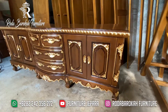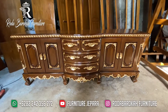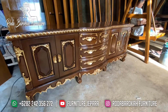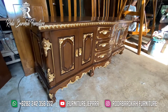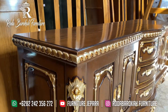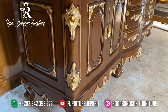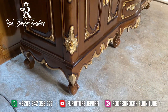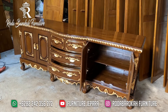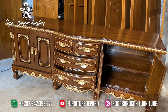Oke teman-teman, Furniture Jepara akan membahas Buffet yang sangat ciamik dan terlaris di toko kami. Seperti yang Anda tahu, Buffet adalah peralatan furniture yang sangat Anda butuhkan dalam membangun sebuah rumah yang bagus dan nyaman. Fungsi dari Buffet sendiri yaitu menyimpan peralatan di dalam laci atau penyimpanan di Buffet tersebut. Makanya Buffet sangat penting dalam membangun sebuah rumah yang bagus dan nyaman.